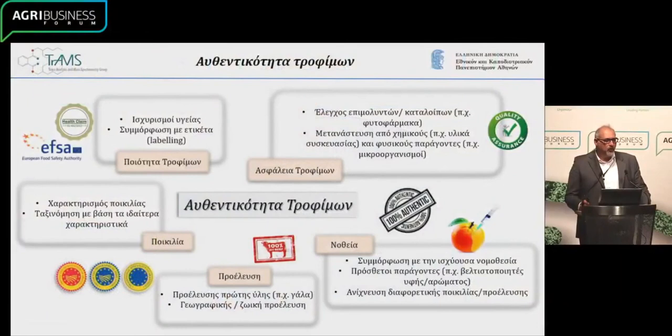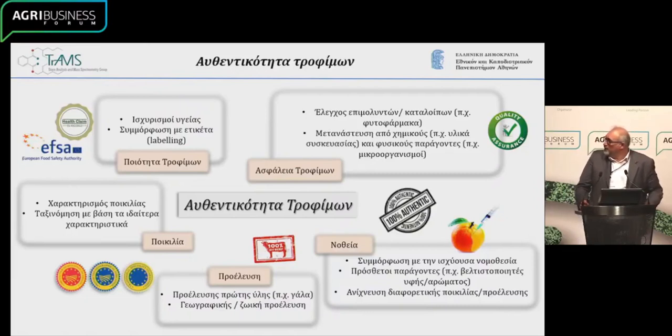How do we define authenticity? It's defined as something that we declare on the label of a food item that we sell. On the label, we can have some claims or data in relation to the origin of the product, and of course the nutritional values, and classification in relation to the various characteristics.